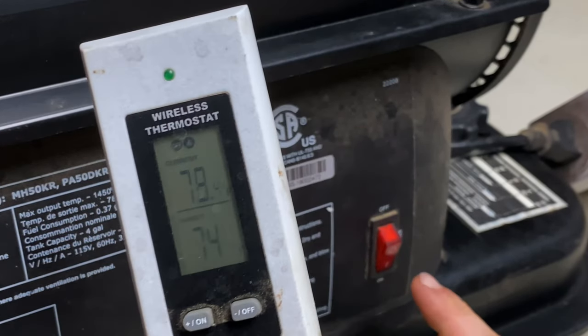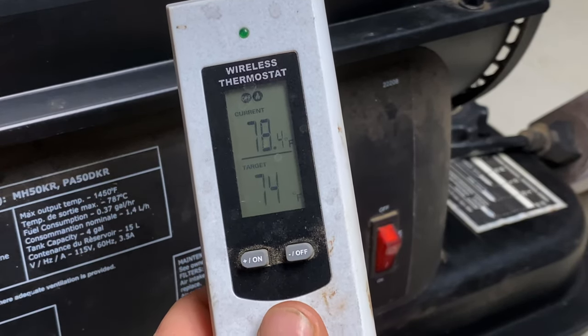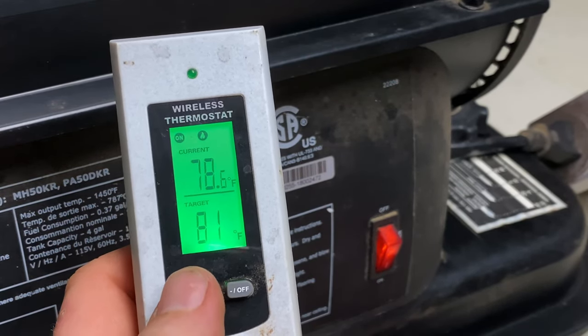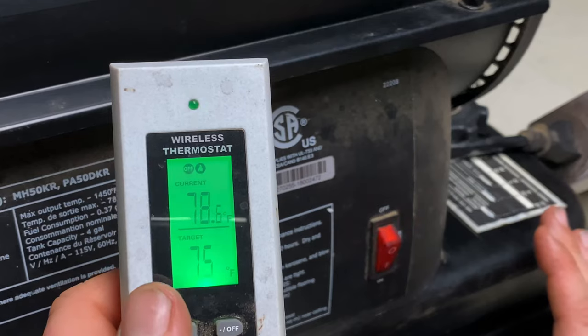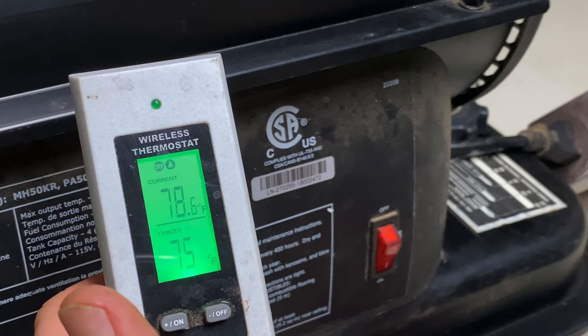If you're using the temperature remote with it, just leave the power button on the heater on and let the remote do the work. You can see it's pretty warm in here right now — watch, when I turn the temperature up it kicks on, and then when the temperature drops back down it turns off. Just as easy as that.